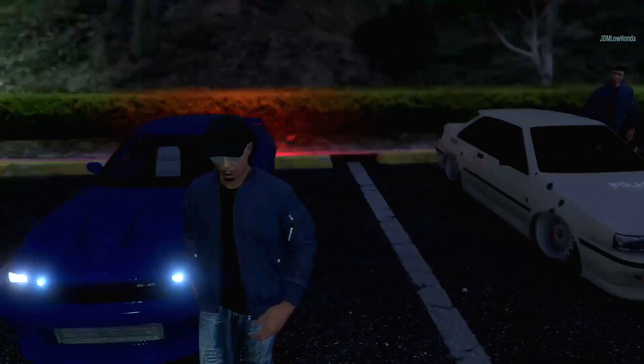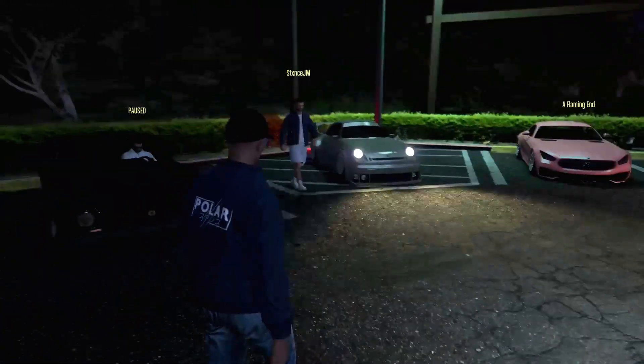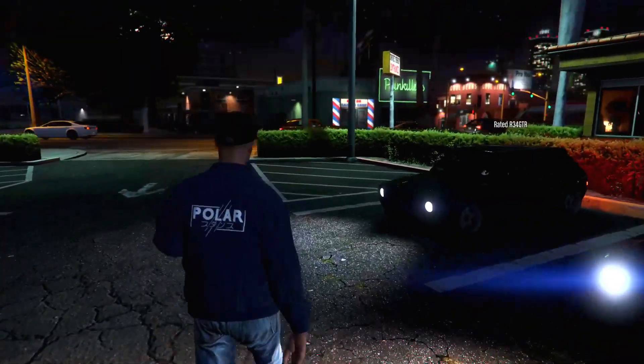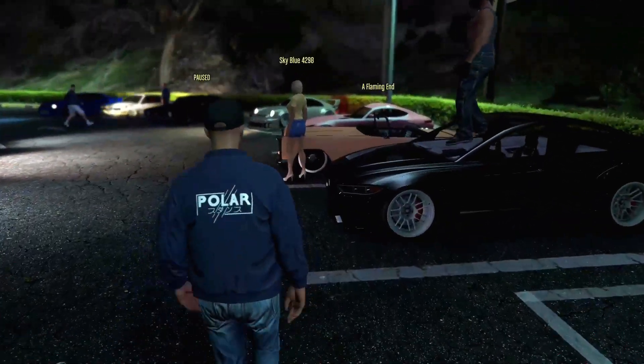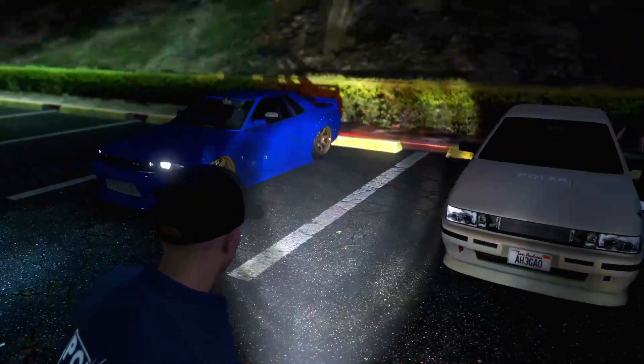Before we head to the meet spot, all the Polar members decided to meet up right here first. You got all different types of cars right here, all stanced, all clean - that's how Polar does it. Got my nice GTR parked up.